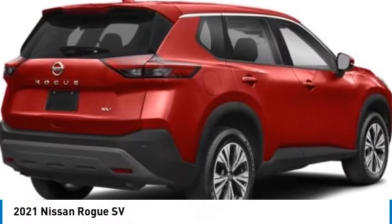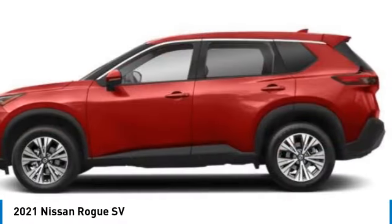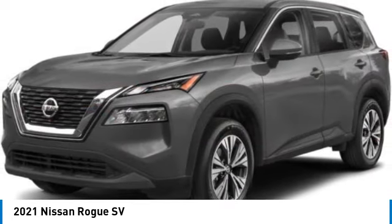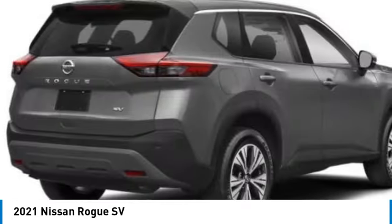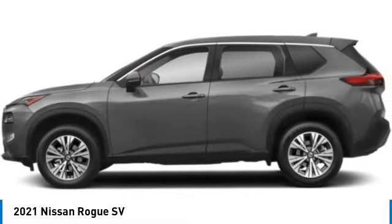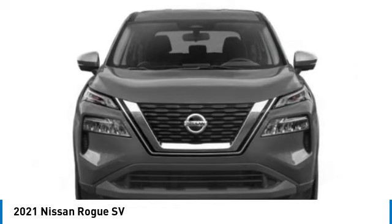Looking for the right vehicle? Check out the 2021 Rogue. The stylish Rogue gets 27 miles per gallon and still boasts nearly 58 cubic feet of cargo space. With a five-star side impact safety rating and confident handling, the Rogue is more than you expect and everything you deserve.